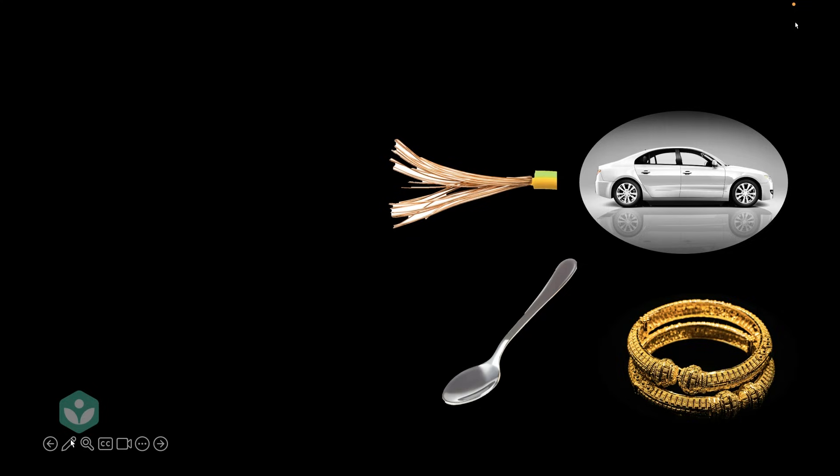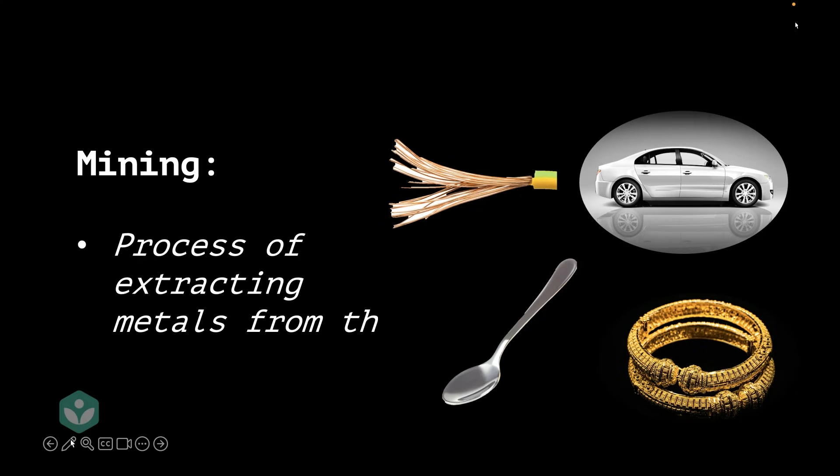So we do need metals, but where do all the metals come from? That takes us to mining. Mining is the process of extracting metals from the earth's crust.